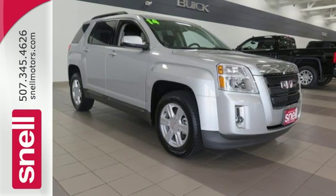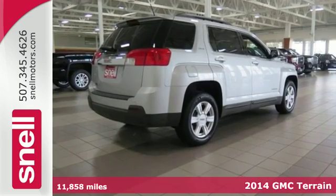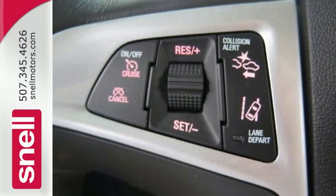Here's a 2014 GMC Terrain. It's extremely capable and versatile. Inside, the Terrain's easy-to-use multi-flex rear system maximizes space and utility.